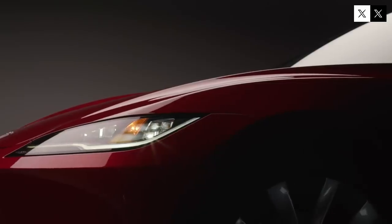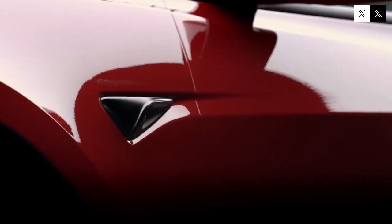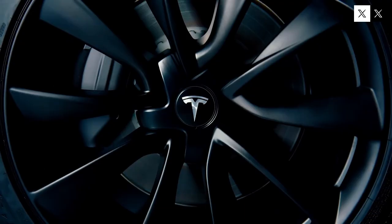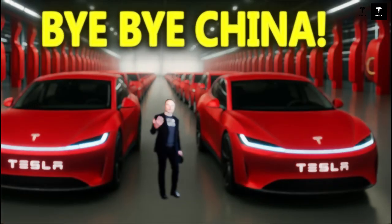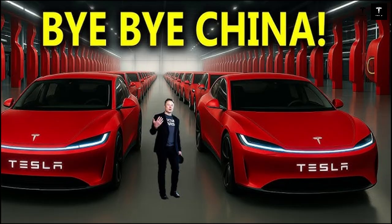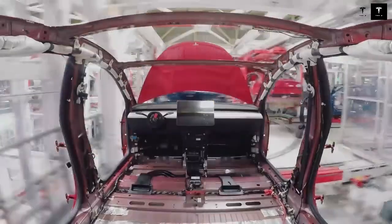While the transition to an electric future was previously slow, with the Model 2 it's accelerating like never before. Because the goal isn't just to electrify cars, but to make them viable, accessible, and safe for everyone. And it all begins precisely in that 0.9-meter space that has generated so much debate. It's physical proof that eliminating excess doesn't mean sacrificing safety — often it's in the void that true strength is found.